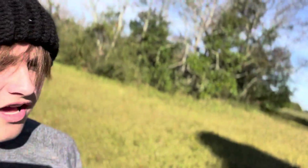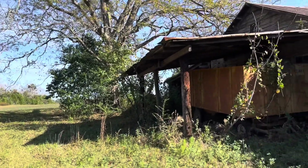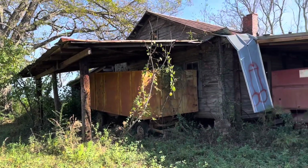Guys, we're here at another spot about 30 minutes away from our last spot and apparently there's something obscene out here. Look at that South Georgia sky — just a beautiful day, a beautiful place.